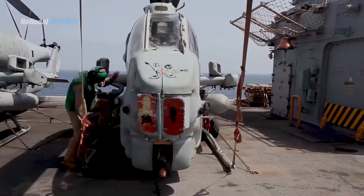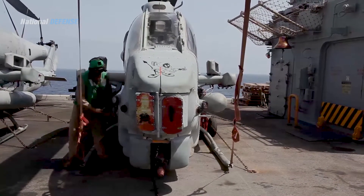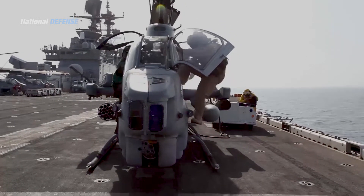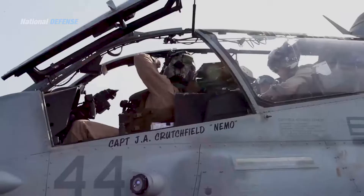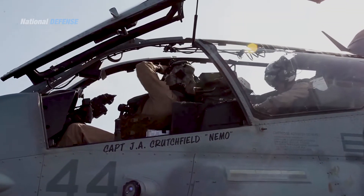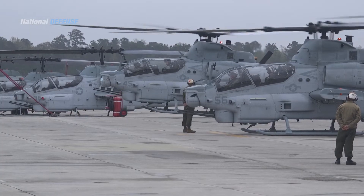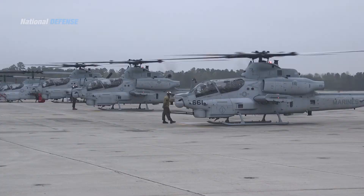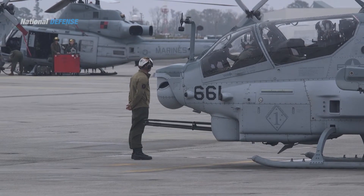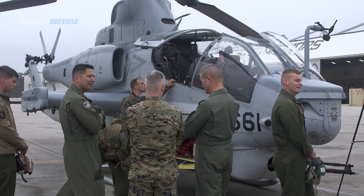The AH-1Z was developed during the 1990s and 2000s as part of the H-1 upgrade program on behalf of the United States Marine Corps. It is essentially a modernization of the service's existing AH-1Ws and was originally intended to be a rebuild program before subsequent orders were made for new-build helicopters instead. The AH-1Z first flew on December 8, 2000.